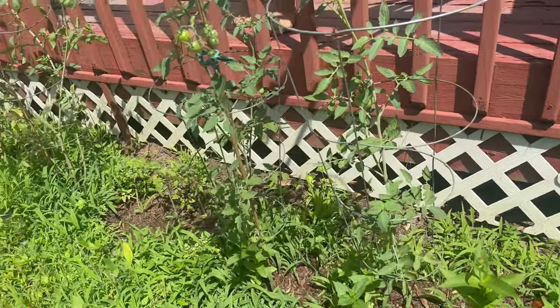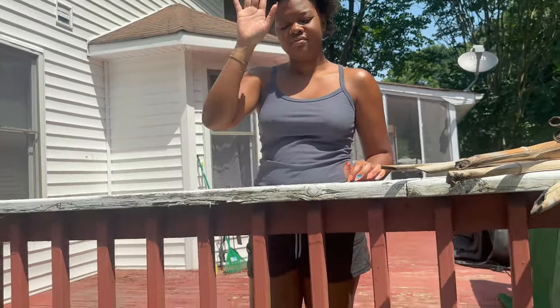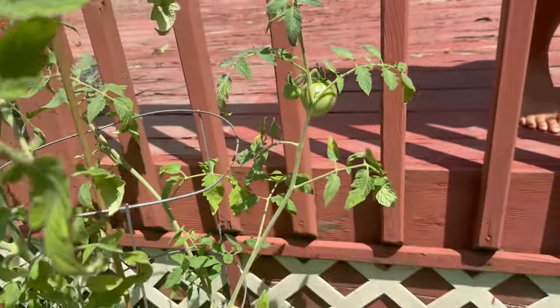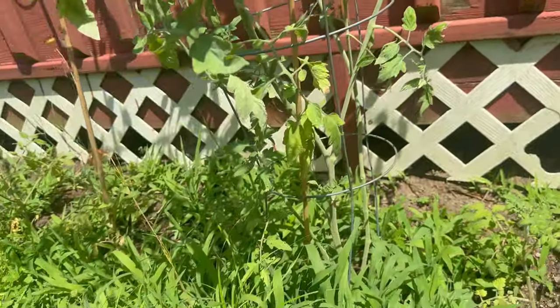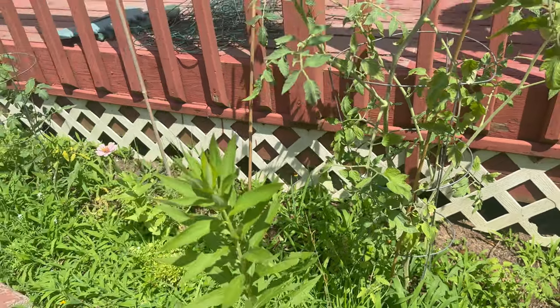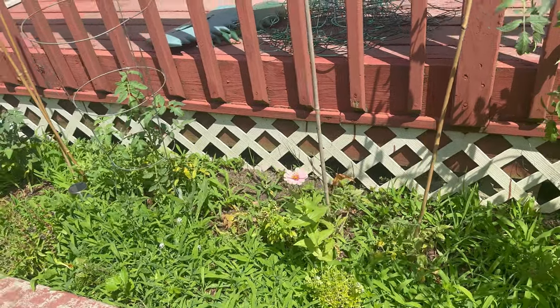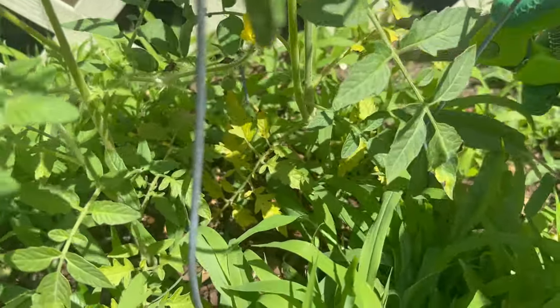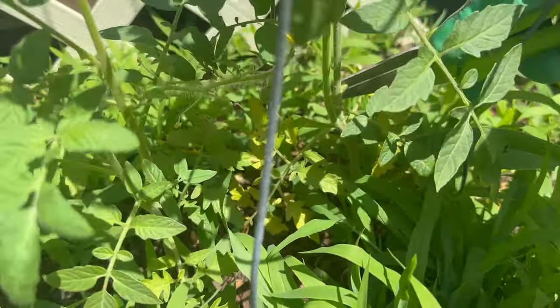Tomatoes are looking good — oh, we got a nice size tomato coming in there and one coming in there. Oh, I had an ant crawling on me! Another zinnia. Oh, we got a tomato flower. I need to cut this off though — I don't want these yellow leaves, so we're gonna prune that.